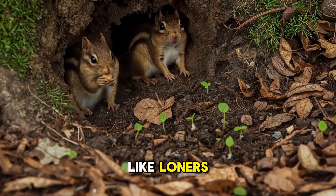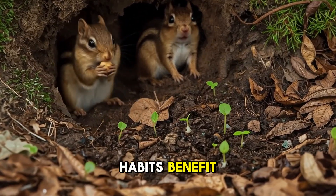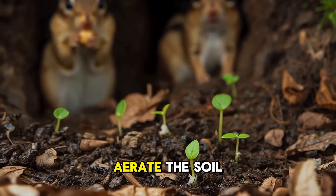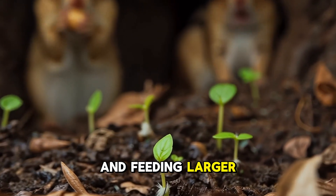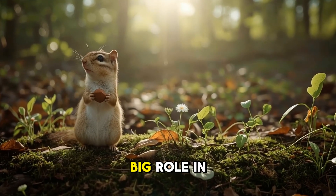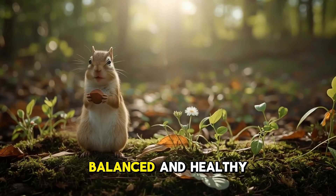Chipmunks may look like loners, but their busy habits benefit the whole forest — spreading seeds, creating tunnels that aerate the soil, and feeding larger predators. So even though they're small, chipmunks play a very big role in keeping nature balanced and healthy.